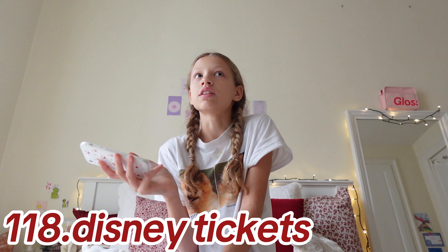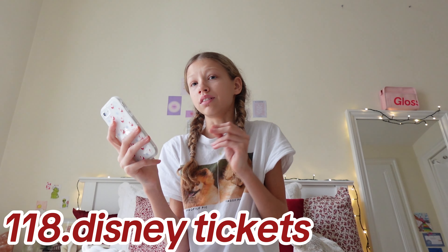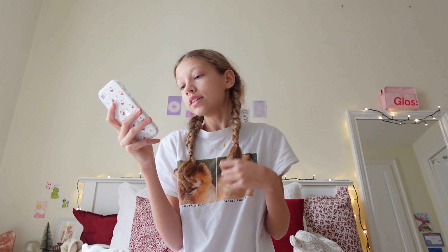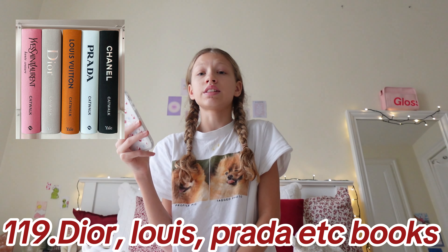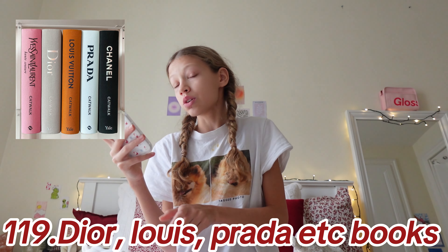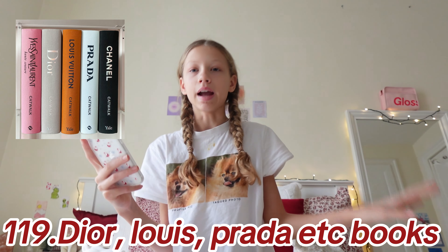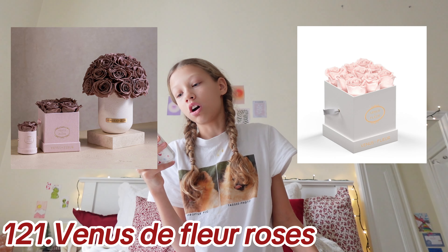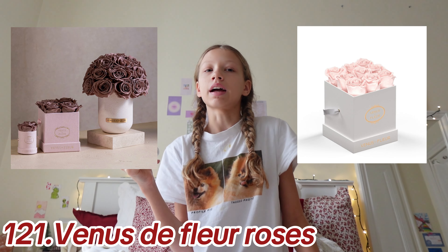Disneyland tickets — I went in the summer and I think we're going again and they're such a good essential. Dior, Louis Vuitton, Prada bags etc. Lipboxes — these are so cute and aesthetic, they make such cute room decor. I ordered these for Christmas for myself. Also fake nails.